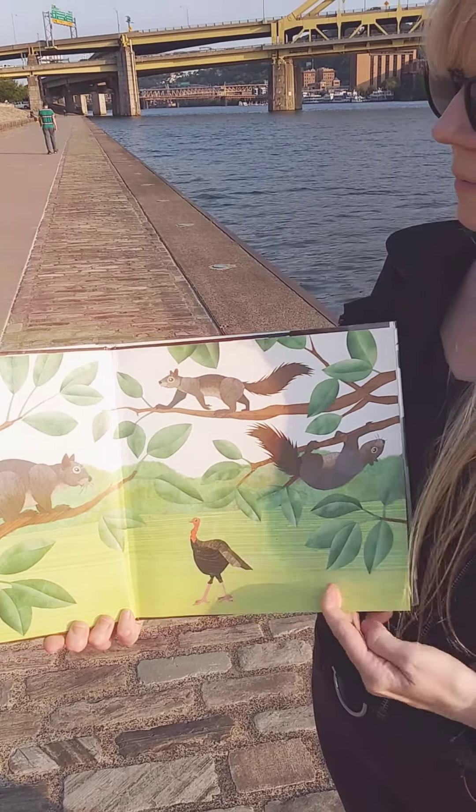Paws for climbing, paws to pick, paws for cleaning, paws run quick. They're very fast.